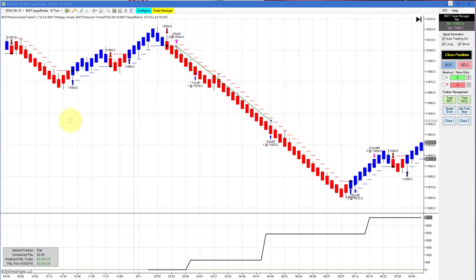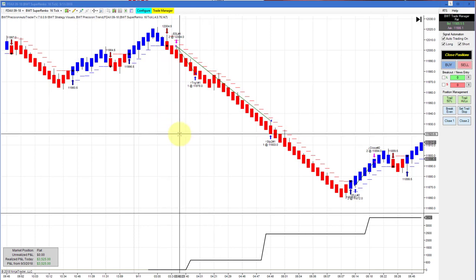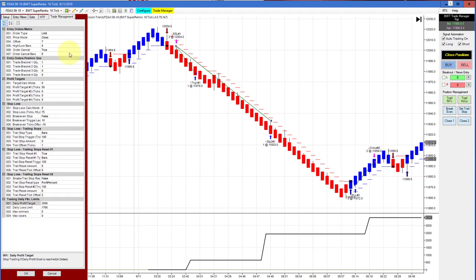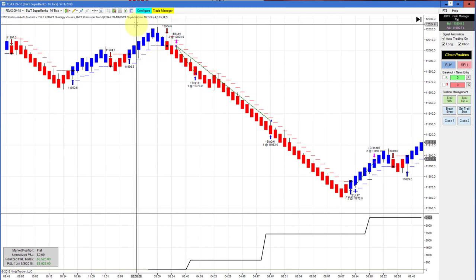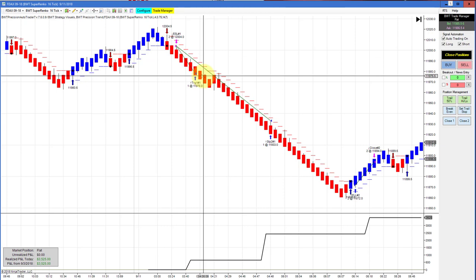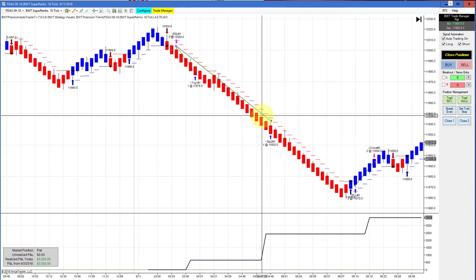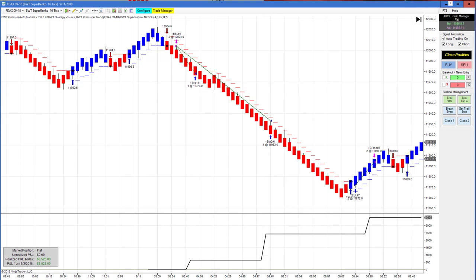First up is the DAX on a Suparenko 16 tick. This has a $3,500 goal and a $1,700 loss limit — pretty much a two-to-one money management scheme. This had more to go. This is about as good as it gets — catching this short trade, hitting its first profit target, and then exiting. Really impressive performance. Today was just fantastic in the auto trader. Many charts hit their goals.